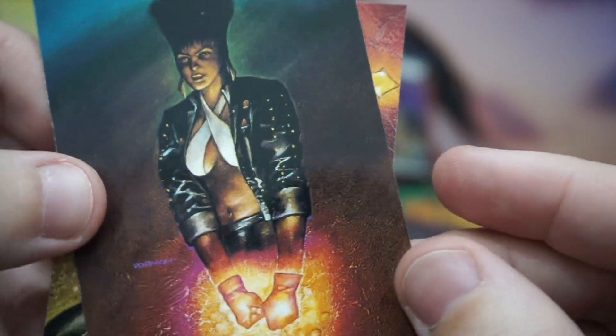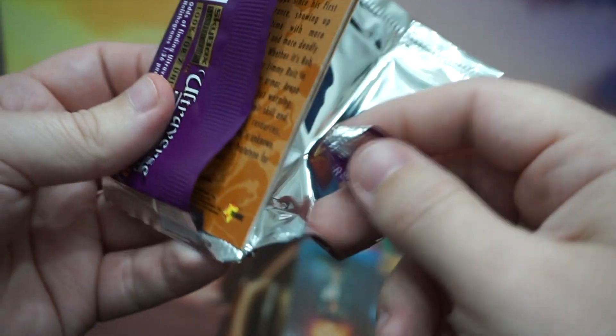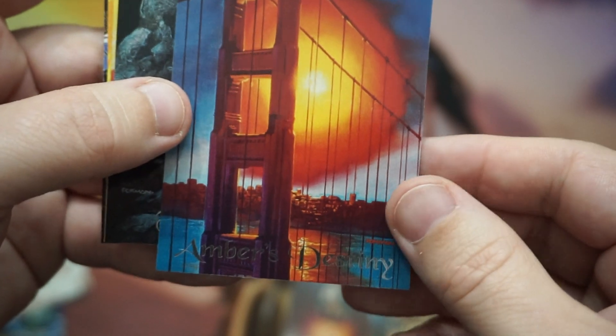And then we've got two upside-down ones — we've already seen these guys. This is so many packs. Skybox does not make it easy for us, they really don't. That's nice — look at that, you've got the Golden Gate Bridge. Amber's Destiny, apparently. To me it just looks like the Golden Gate Bridge with some crazy stuff going on.